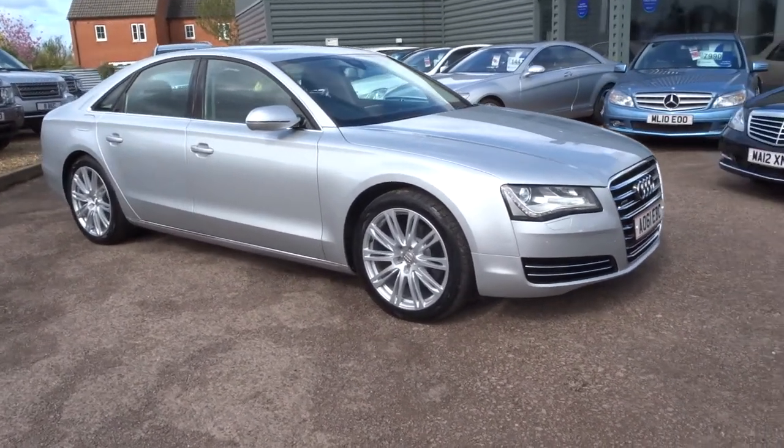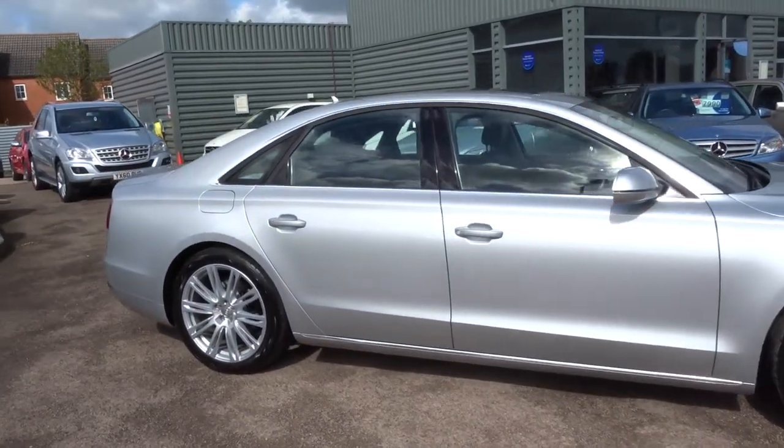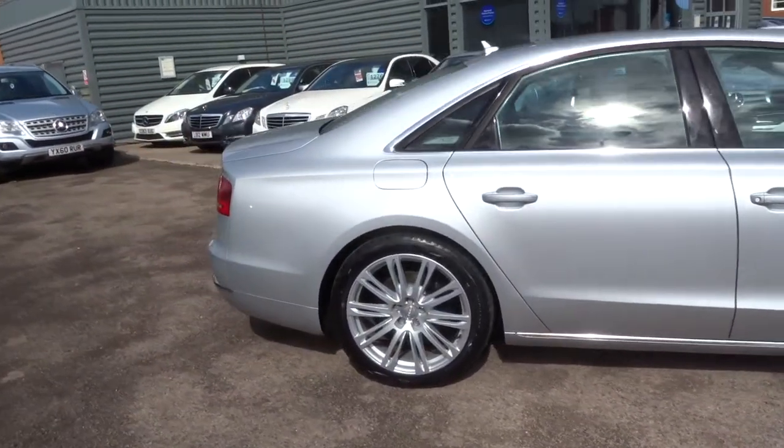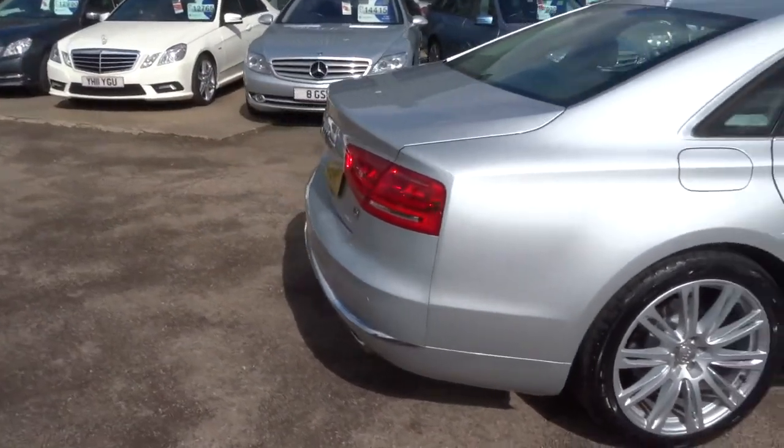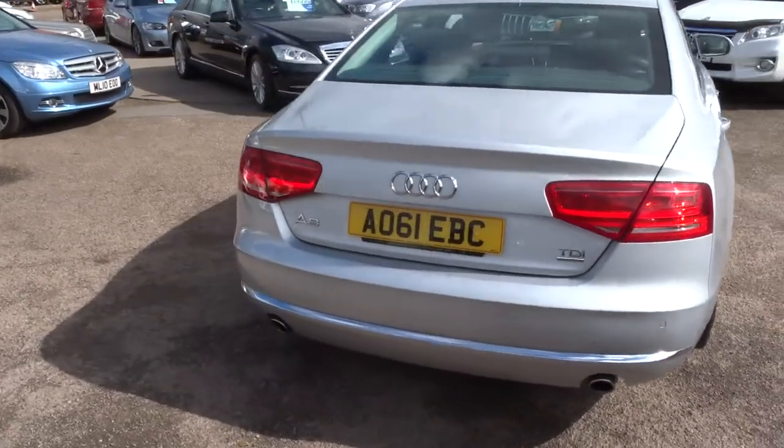Welcome to Country Car. My name's Tom. Just coming to stock — this is the Audi A8, a 3.0 litre TDI Quattro SE Executive. Let's give you a walk around the car and show you a few of the features and the condition.